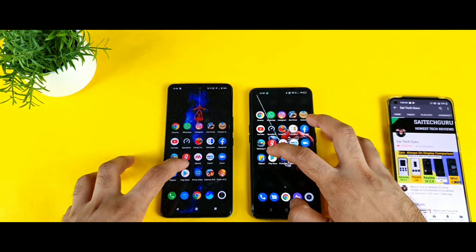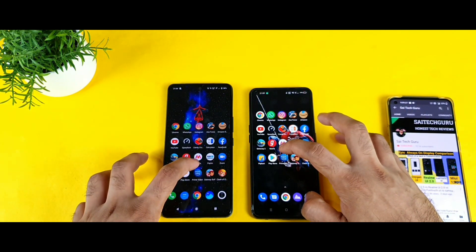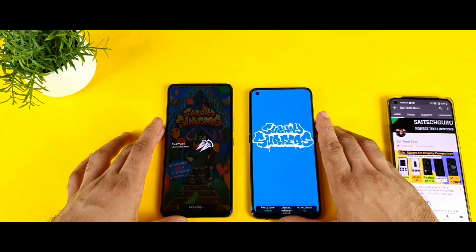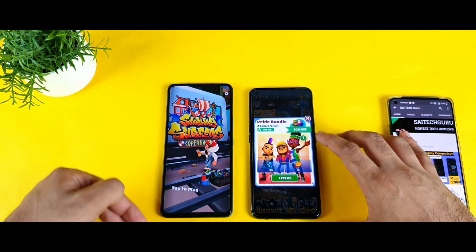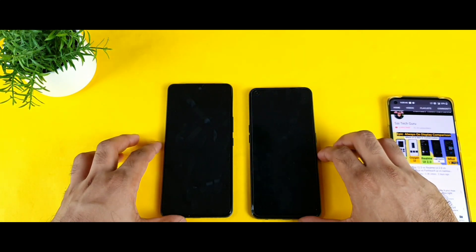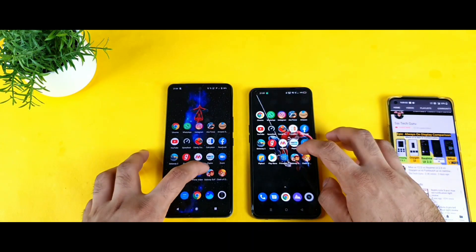Zoom is slightly faster on the Realme X7 Max as well. Next is Flipkart — also slightly better on Realme. Then Play Store — keeping it in the background. Prime Videos — both opened at exactly the same time. Subway Surf is next, and after opening all these games and applications — a total of 20 apps and games in the background — I'll now go back one by one to check what's retained.